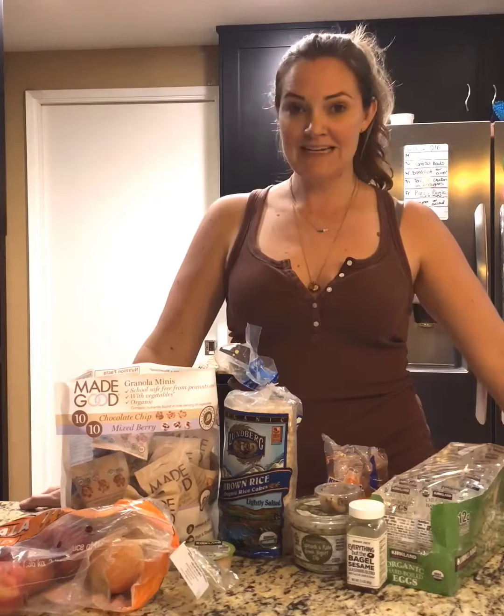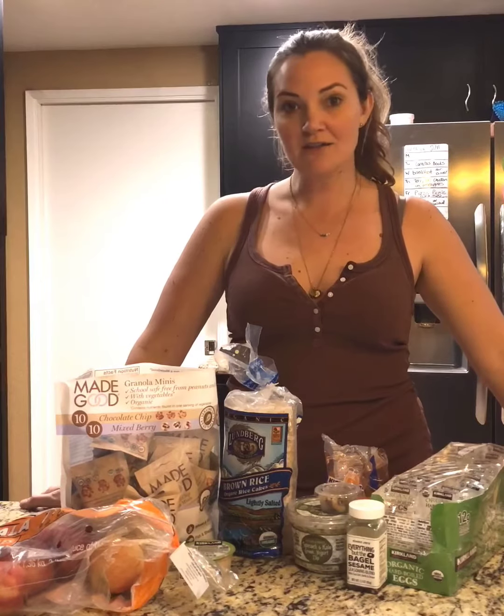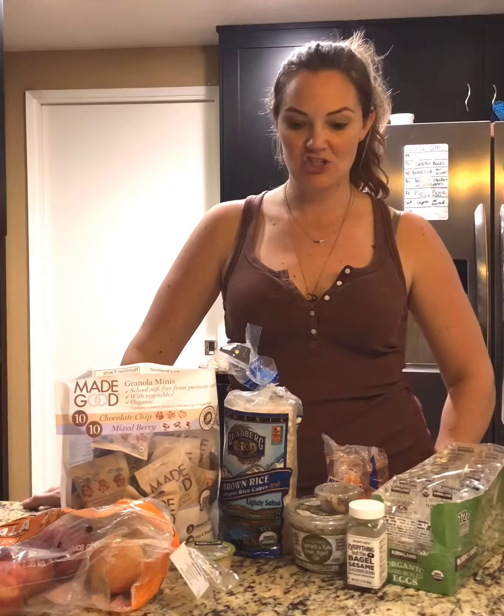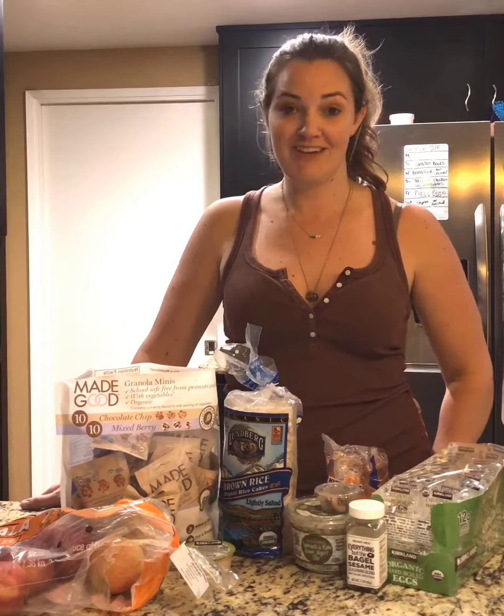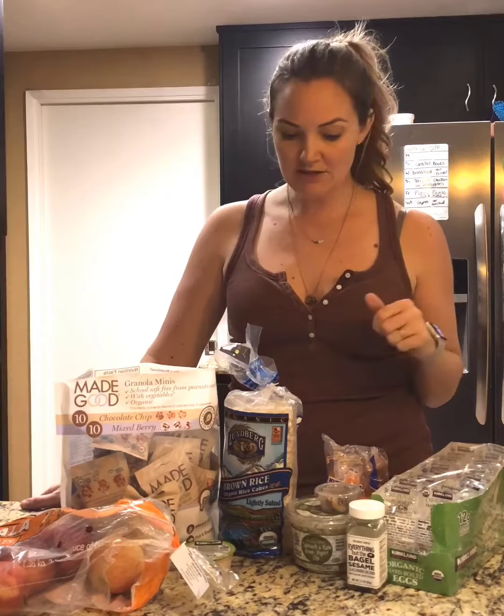Hello, I just wanted to pop on here tonight — I was able to do a Costco run and a Trader Joe's run this week ahead of our challenge starting. I wanted to share some of the simple, quick, convenient snack items that I generally pick up from each of those places before I do a challenge month. I'm going to start with Costco.